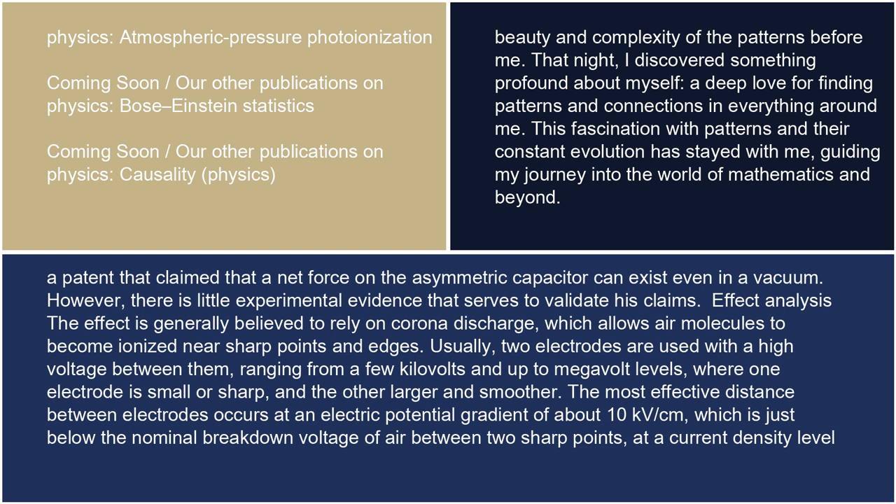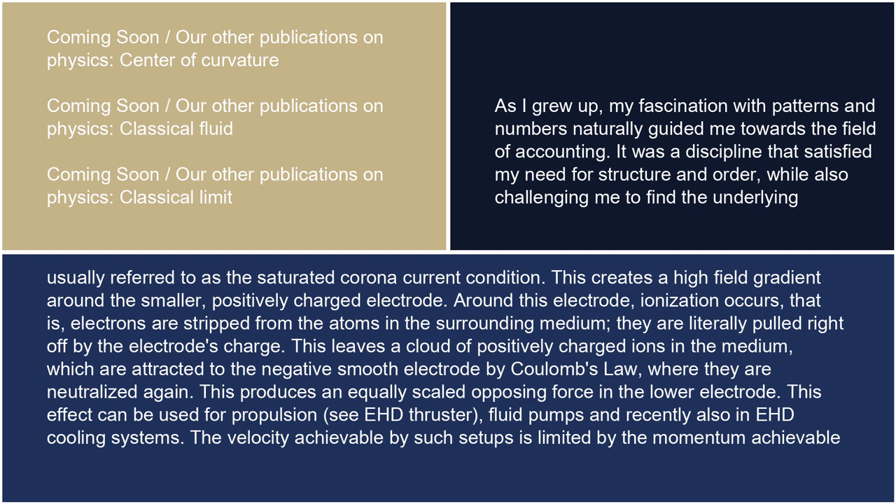Effect analysis: The effect is generally believed to rely on corona discharge, which allows air molecules to become ionized near sharp points and edges. Usually, two electrodes are used with a high voltage between them, ranging from a few kilovolts up to megavolt levels, where one electrode is small or sharp and the other larger and smoother. The most effective distance between electrodes occurs at an electric potential gradient of about 10 kV/cm, which is just below the nominal breakdown voltage of air between two sharp points at a current density level, usually referred to as the saturated corona current condition.